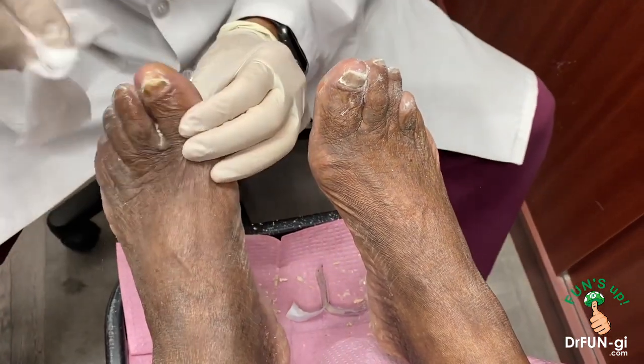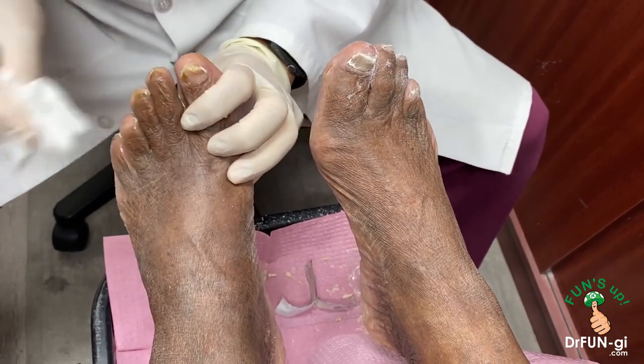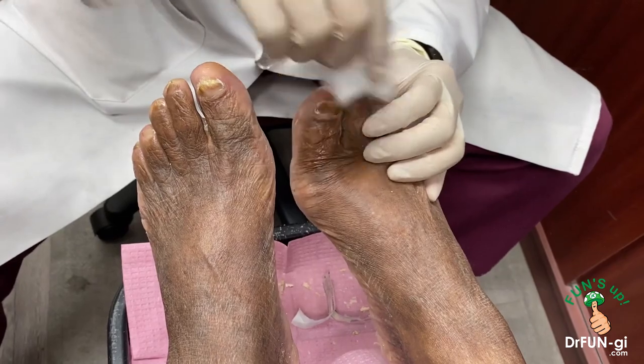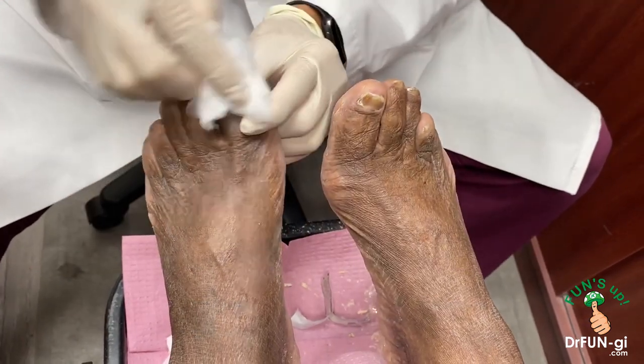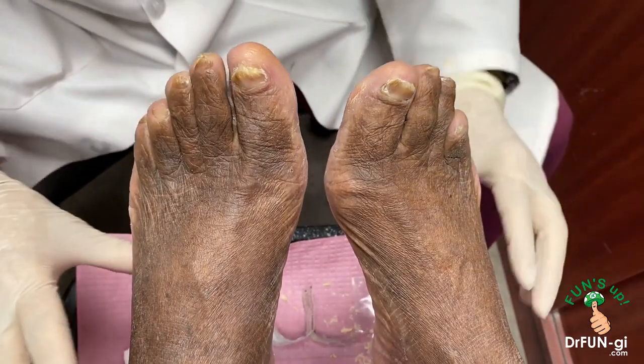So I brought down some nails and we're going to do some more on the next visit. I don't want to do too much because it may hurt you. We're going to find out through the biopsy if you have fungus. All right, very good. Let's go.